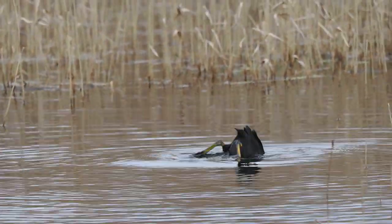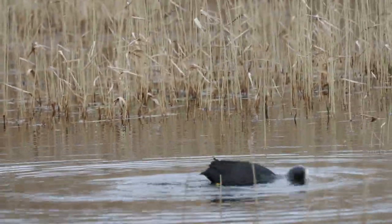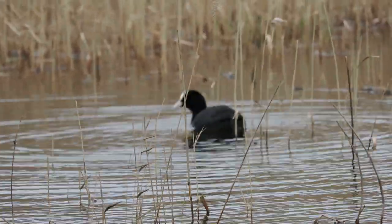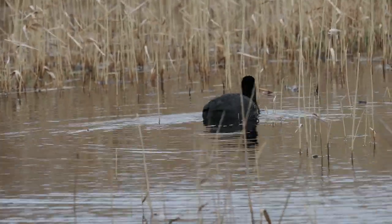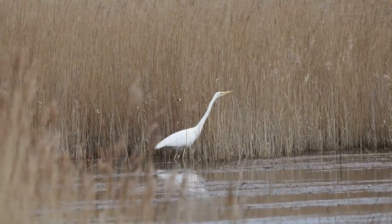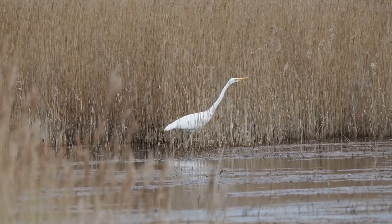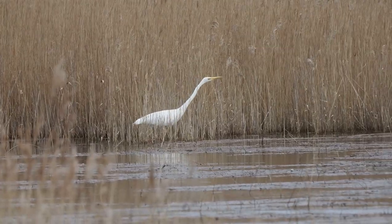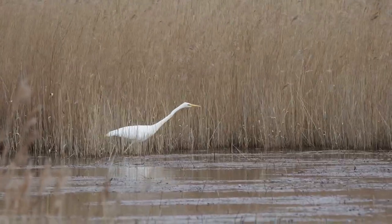You can identify a coot quite easily. It looks similar to a moorhen size-wise, but is black-bodied with white patches and a bright white bill. Coots spend much of their time away from the riverbank diving for food. Did you know the saying 'bald as a coot' actually refers to the white patch or frontal shield just above the bird's bill, rather than a lack of feathers? Coots are also known locally as bald coots and white-faced divers.